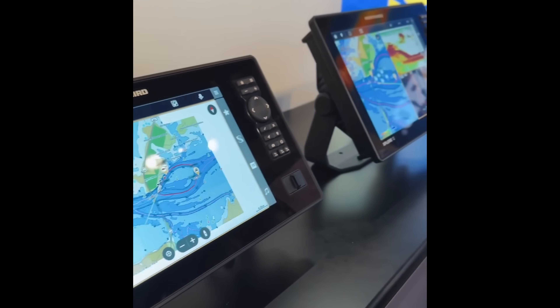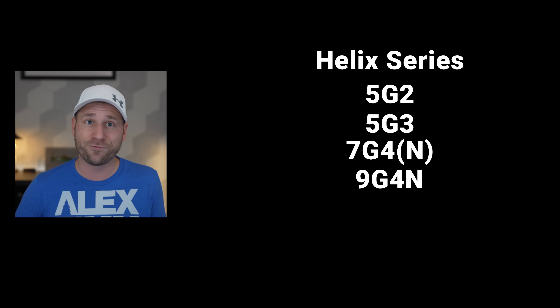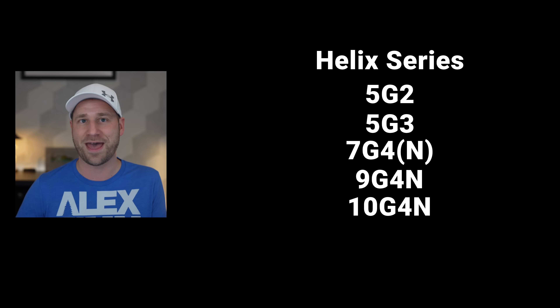Now let's talk about something that affects every Humminbird owner or potential buyer: the complete restructuring of their product lineup for 2025. This isn't just a new product launch — it's a fundamental shift in Humminbird's entire strategy. First, the Helix series. It's staying in the lineup with specific models: the 5G2, 5G3, 7G4, 7G4N, 9G4N, and 10G4N.